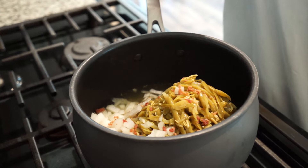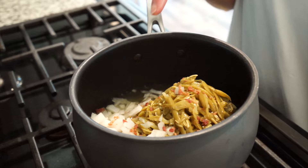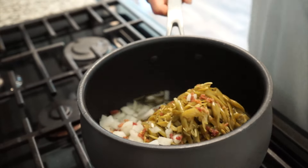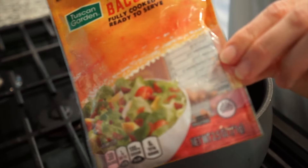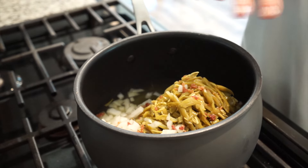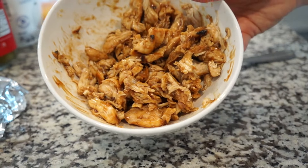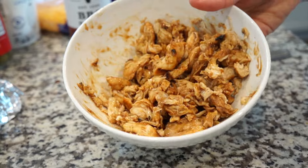I did two cans of green beans, a diced onion, and some real bacon bits from the pouch. I threw that all together and I'm going to let this cook on the stove while the potatoes are cooking in the microwave. For the chicken, I'm just going to warm that through in the microwave for about a minute or so.